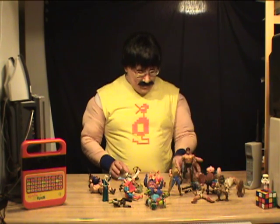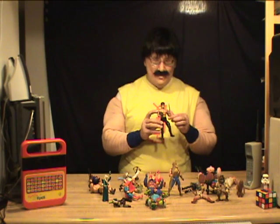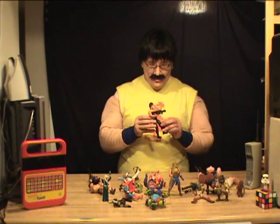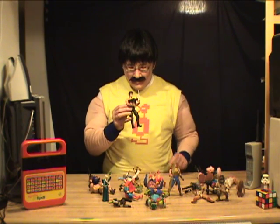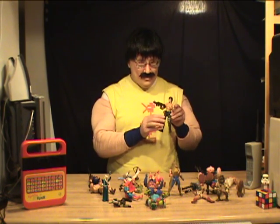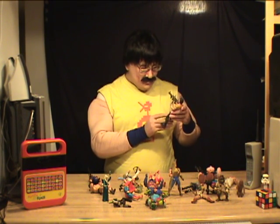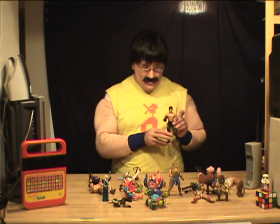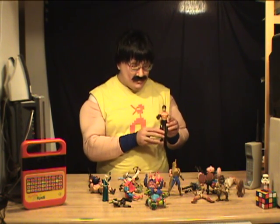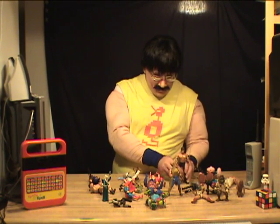Big gun Rambo — he's got a big old knife. He's pretty screen accurate to Stallone. His face is a little pale; maybe he's killed one too many Viet Cong and he's getting kind of nauseous. But he's got pretty cool accessories.